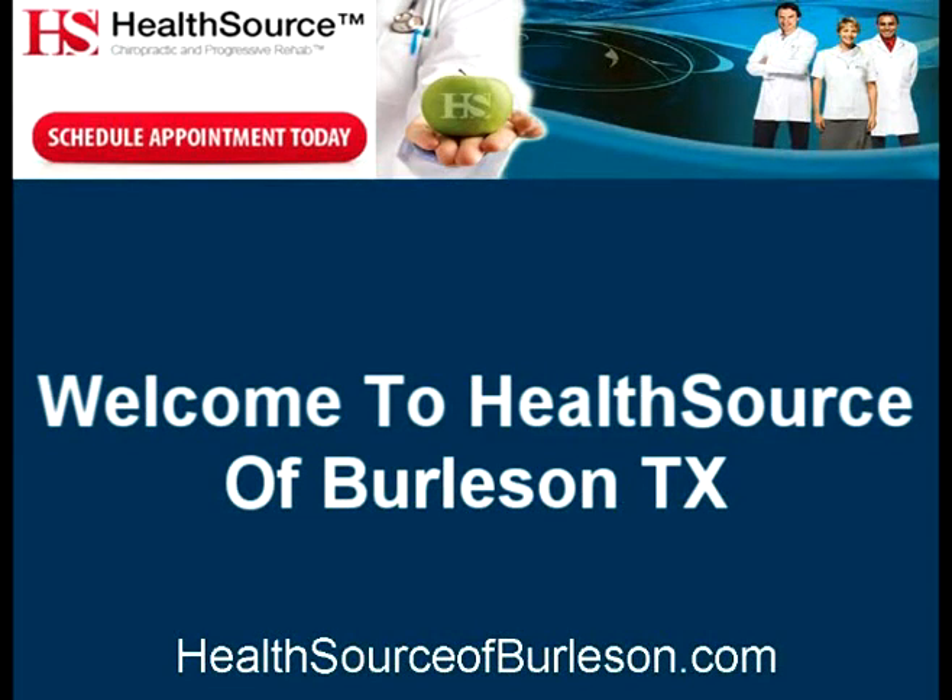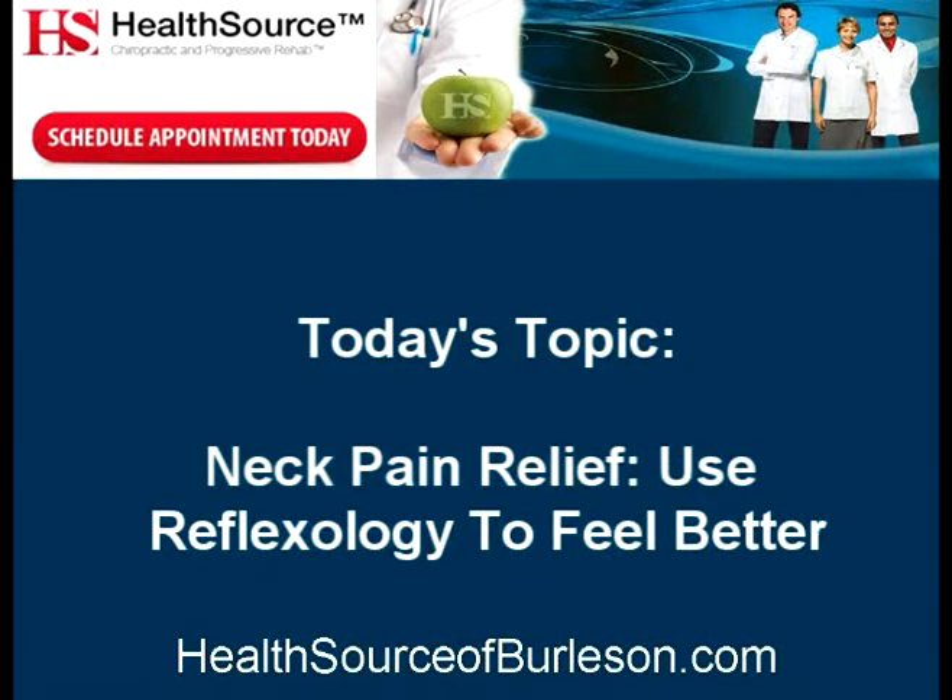Welcome to HealthSource of Burleson, Texas. Today's topic: Neck Pain Relief – Use Reflexology to Feel Better.